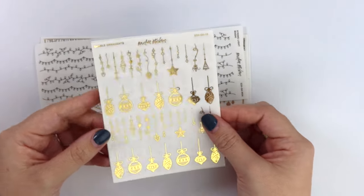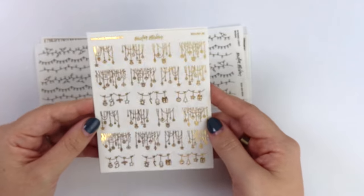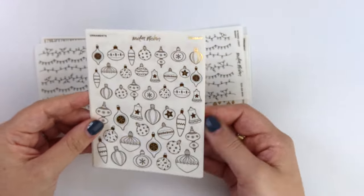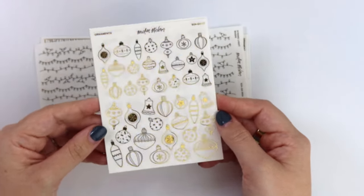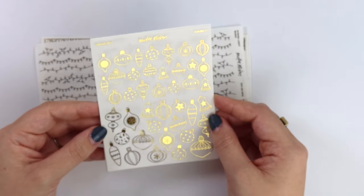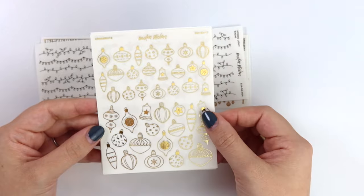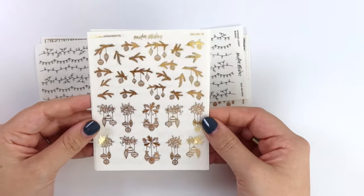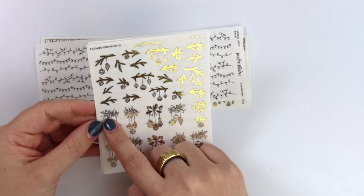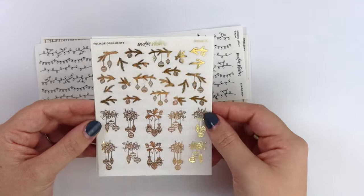Then we have our garland ornaments — fancy! And our regular ornaments; they don't have any strings or dangles on them, so you can just use them as a little deco, or you could put them as little dividers and make little hangy strings. Then we have some foliage ornaments — like pine ones and holly. Some of the pine ones don't have the ornament on them.